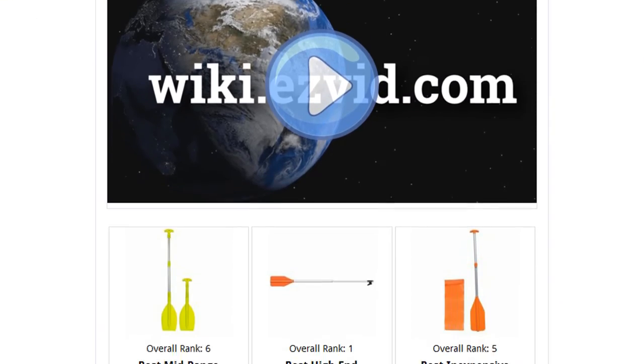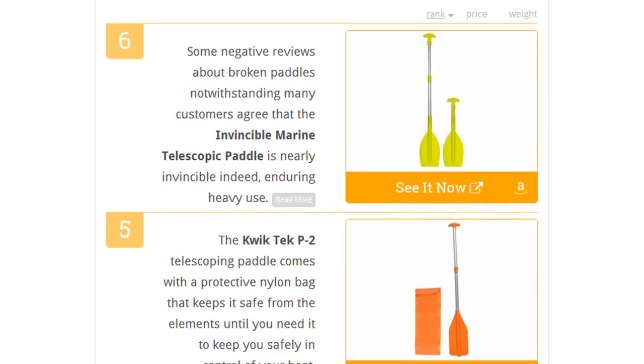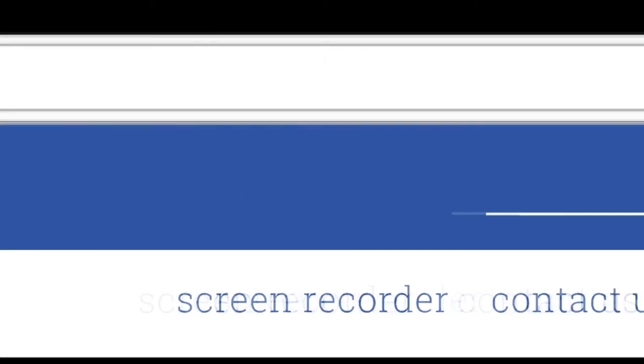To see all this stuff, go to wiki.easyvid.com and search for telescoping paddles, or click beneath this video.